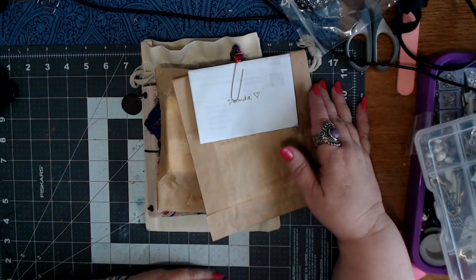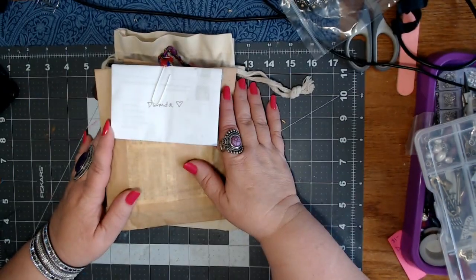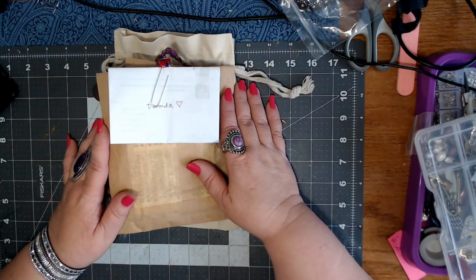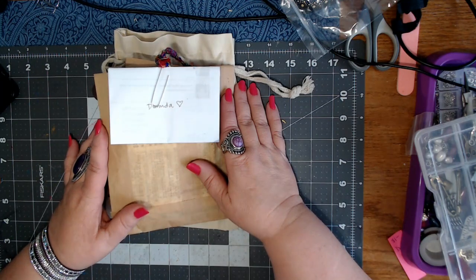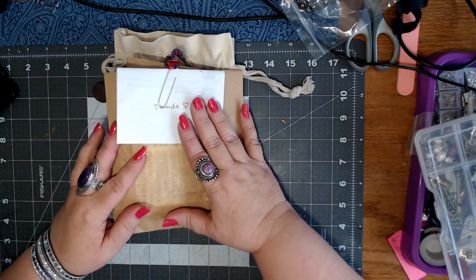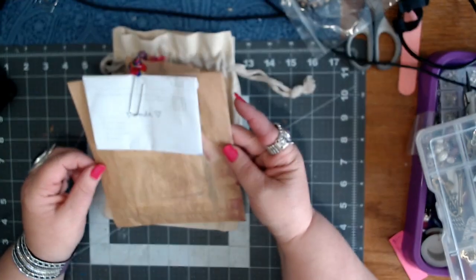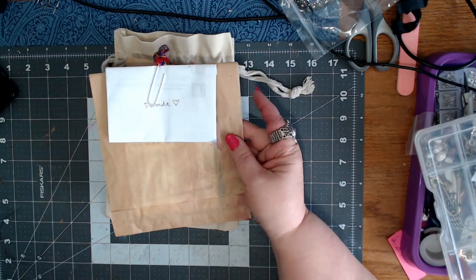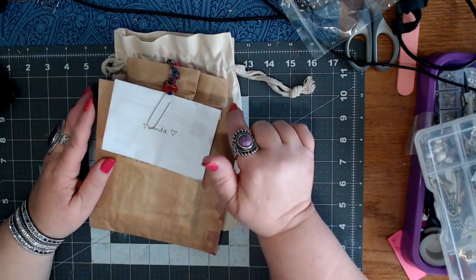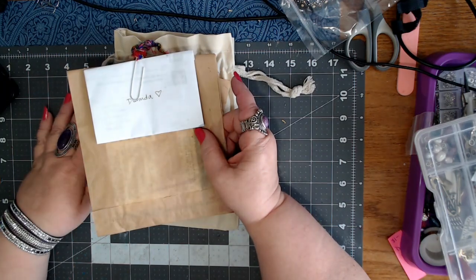Hi everyone, welcome back to my channel. I hadn't planned on doing another video so soon, but I went out today — which is Sunday — to get my mail from yesterday, and I had some things in there that I need to share. I also received a purchase a while ago from Christy Biddleston, who is Meta Studios now. I will link all the information below in the description box.